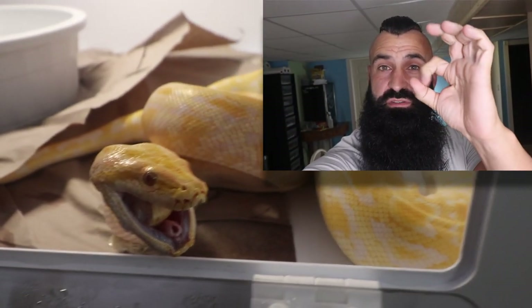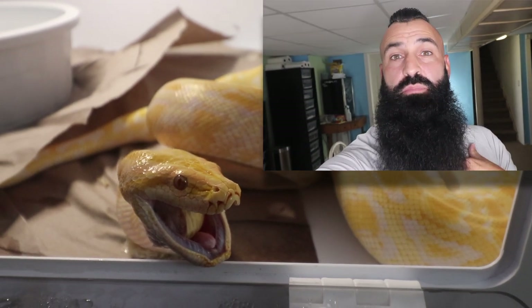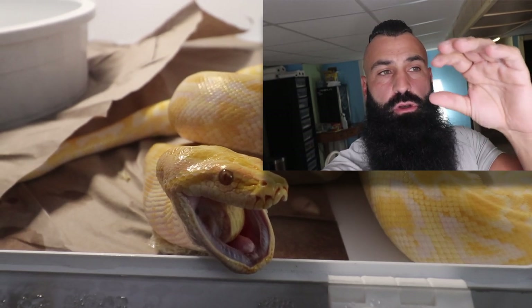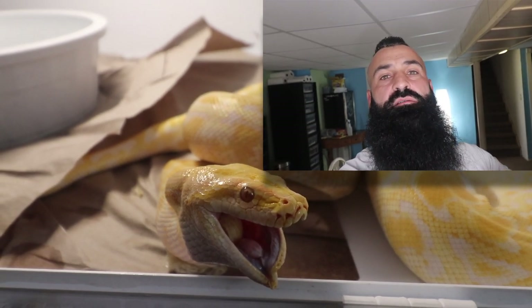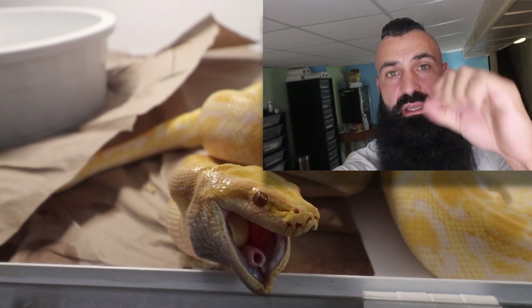That little tube you see opening and closing periodically inside their mouth — that's actually how they breathe. If they were eating underwater or whatever the case, they'll close that and pinch it off, hold their breath, then push it out, open it, get air into their lungs, close it back down, and keep eating. So that little tube opening and closing — that's them breathing.